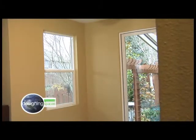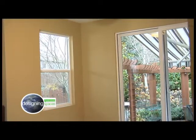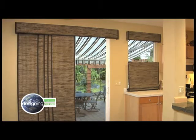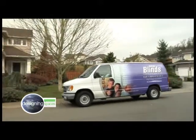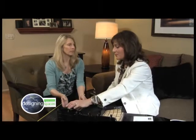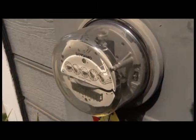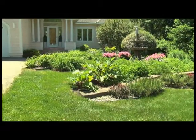The windows on your home play a part in your home's energy efficiency. The blinds you choose for your windows can contribute to reducing utility bills and still look stylish. Think Green goes to Providence, Rhode Island to see how blinds are transforming one home's windows.